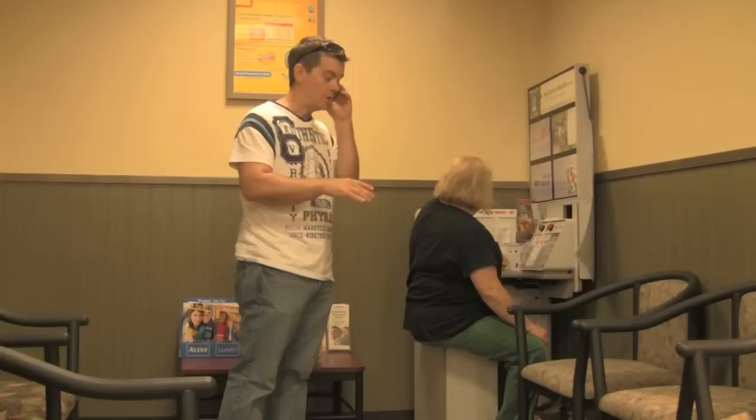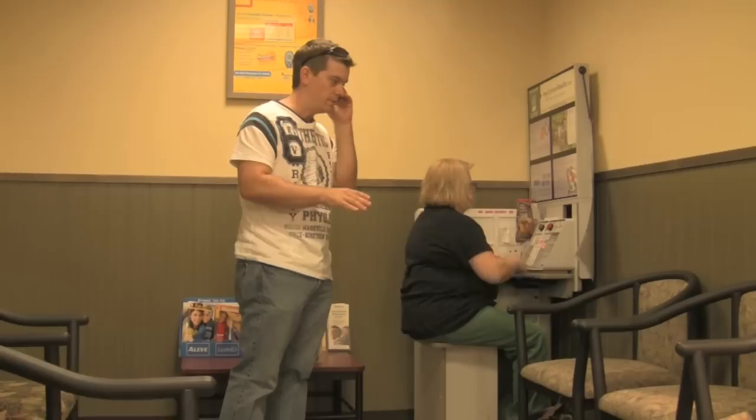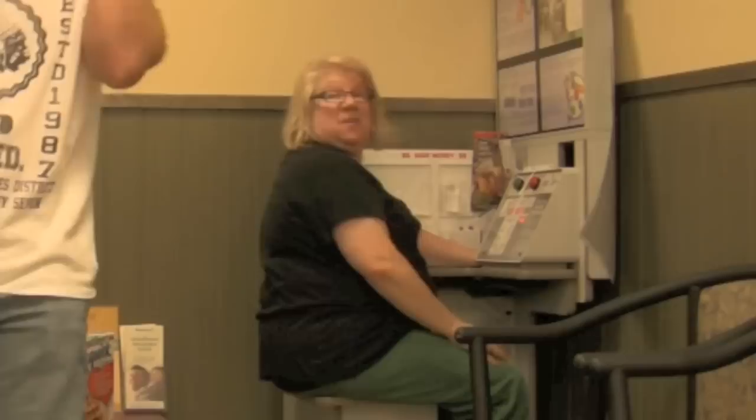She's sitting at the blood pressure machine right now. Push the button. Just kind of looking at it, like the instructions and what have you. It's tightening, tightening, tightening. Still sitting there, black shirt, green pants.